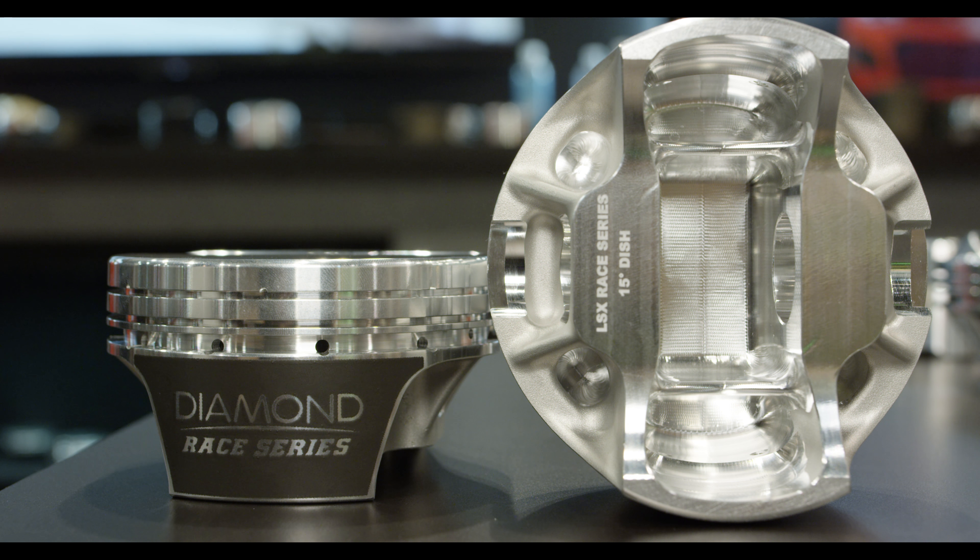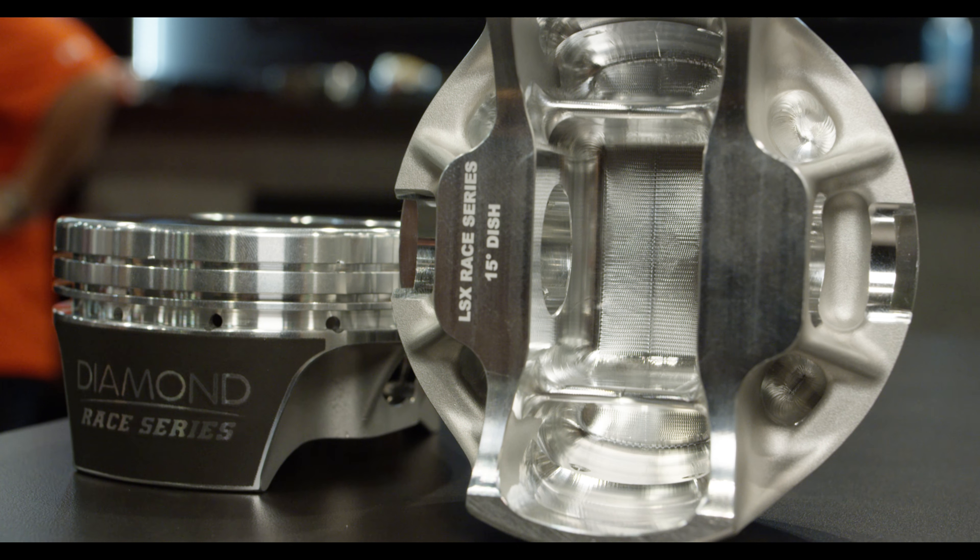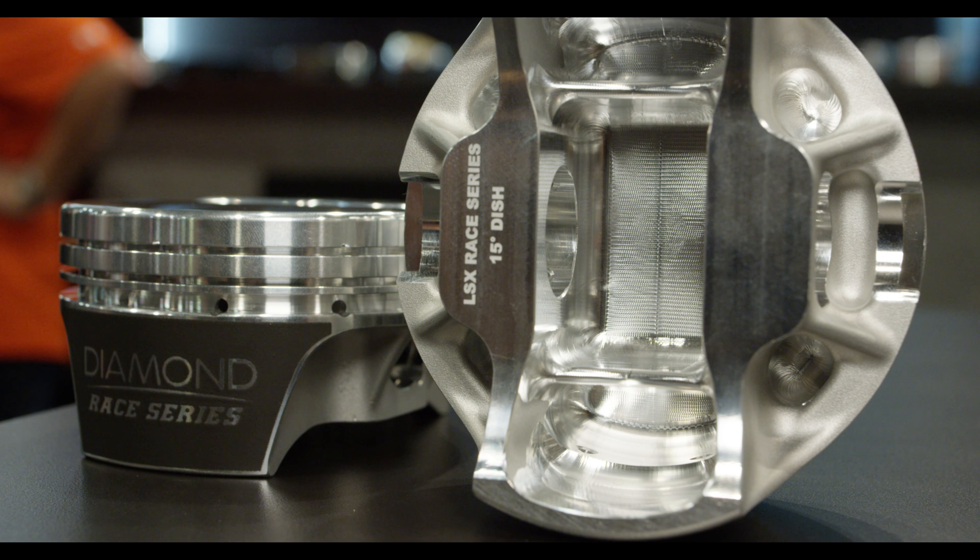We've got over two years of development into this series of piston. It is track tested, dyno proven, and capable of 2,000 horsepower right out of the box. It is without a doubt the industry's most insanely capable piston, and will fit all 12 degree and 15 degree LS engine applications.